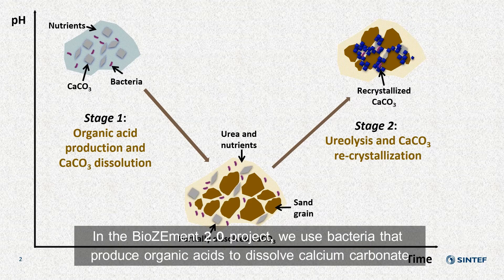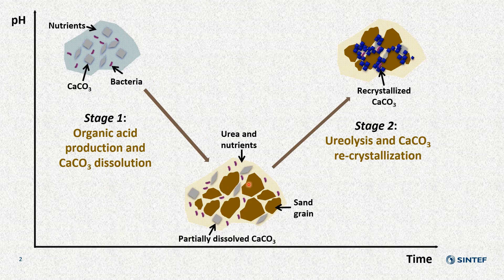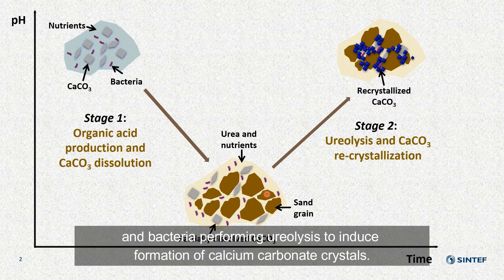In the BioCement 2.0 project, we use bacteria that produce organic acids to dissolve calcium carbonate, and bacteria performing ureolysis to induce formation of calcium carbonate crystals.